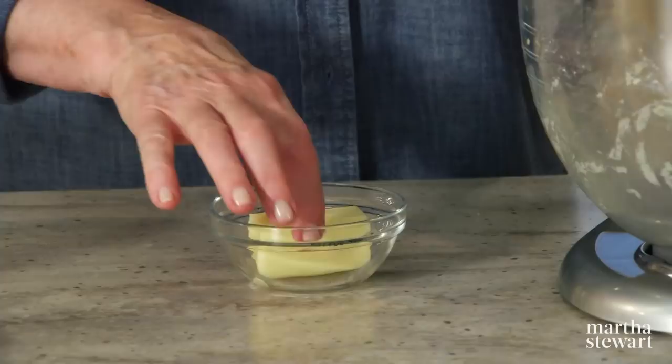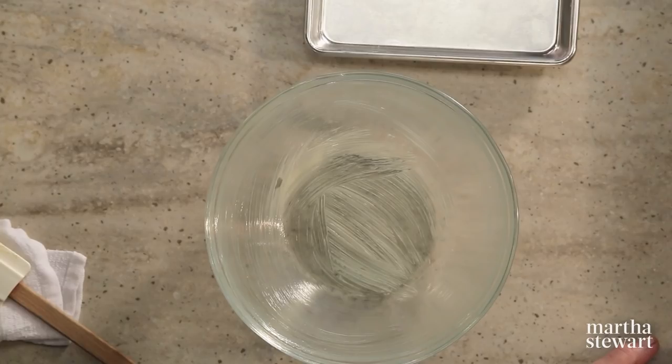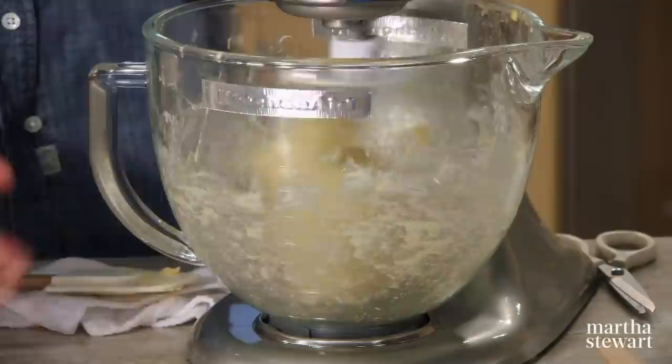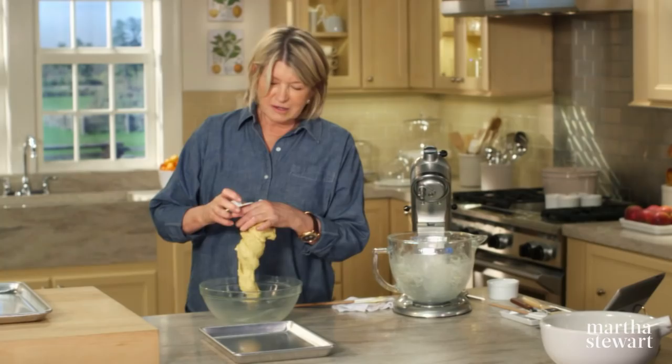The dough is coming together nicely. Add four tablespoons of room temperature softened butter. Have a rising bowl all buttered — this is where your dough will rise. The dough is now completely entwined around the dough hook — that's exactly what you want. Turn off the machine and put the dough in the buttered bowl to rise.